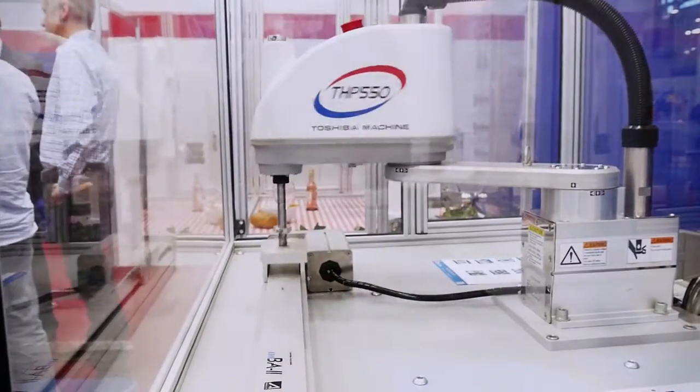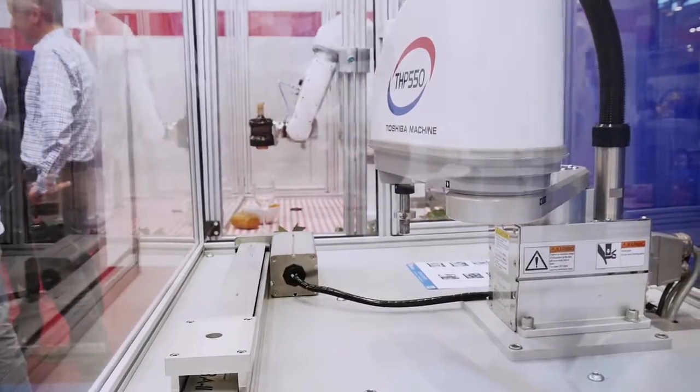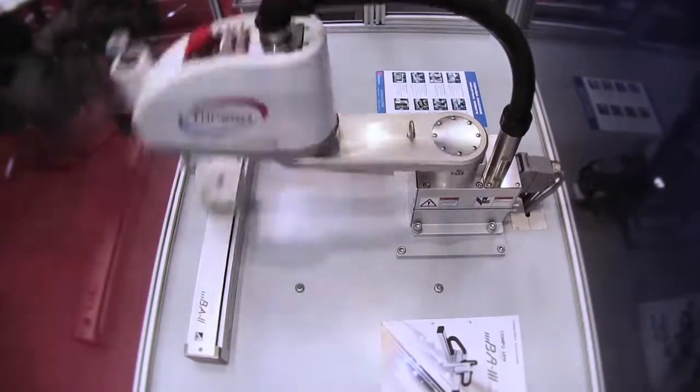The Scala robot has been one of the very first robots designed and developed in Japan. It's easy to program, easy to use, and you can teach points by hand as well.